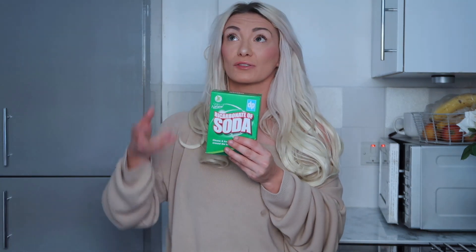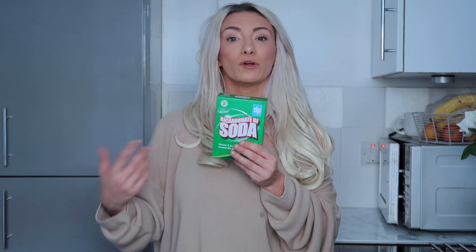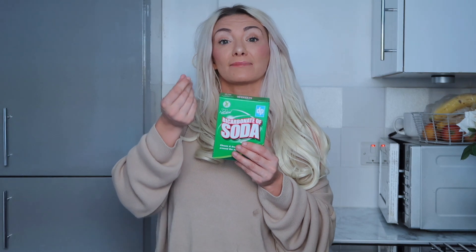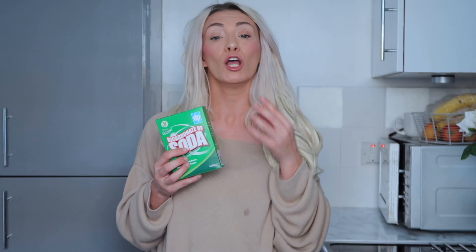My partner uses bicarbonate of soda for his white fabric trainers. We'll put his trainers on a wash with some of this, or make it into a paste and rub it all around the trainers before putting them in — it keeps them white and doesn't turn them yellow. He also uses it in between washes for little marks: just scrub with a bit of bicarb mixed with water and it keeps them white. I'm always running out of this so I've started to stock up. It's only a pound and really safe as it's not full of horrible chemicals.